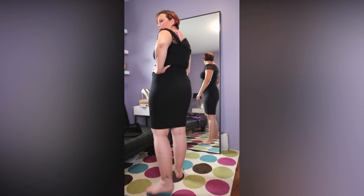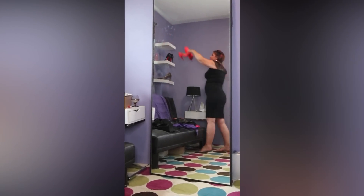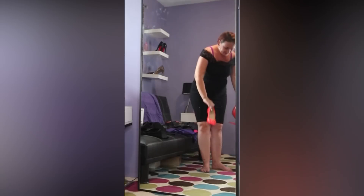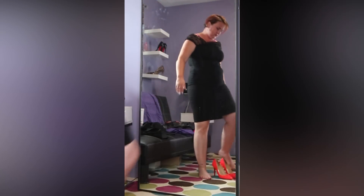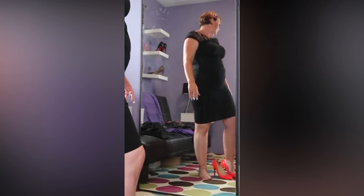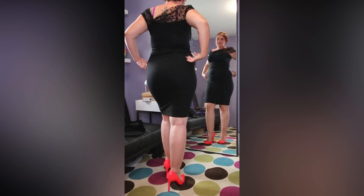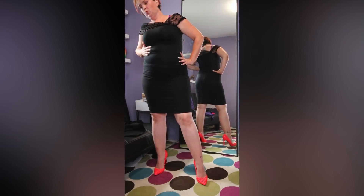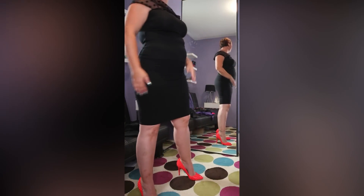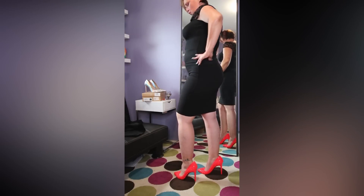Let's put on these — my Pigalles with the spikes. The coral will pop greatly with the black. I like this outfit. What do you guys think? Is item number trois a hit or a miss? Quite lovely indeed.